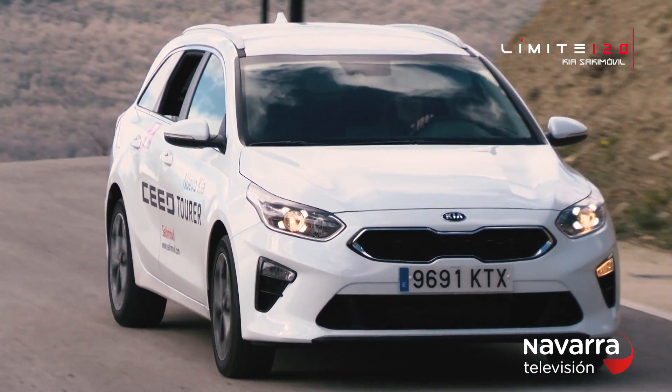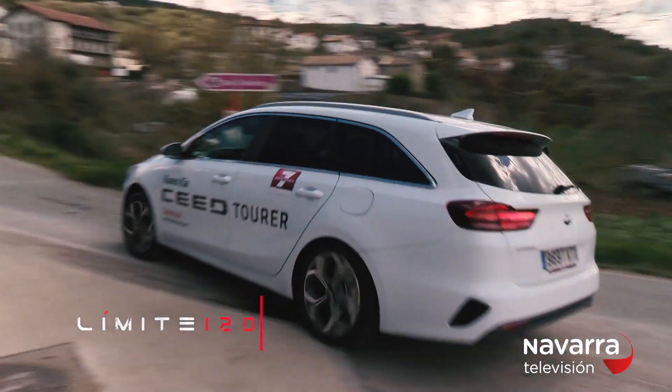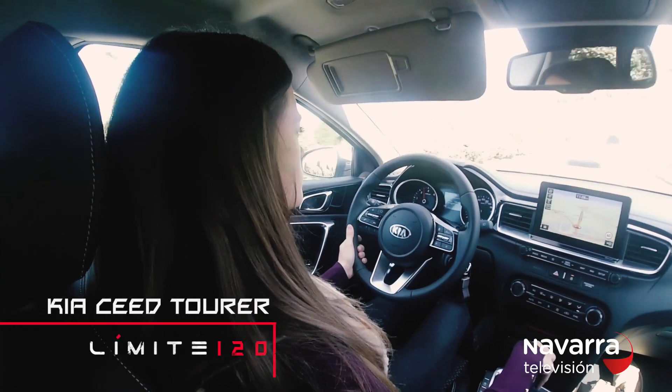With a comfortable design, with a comfortable habitability and, above all, with a great capacity of load. The Kia Ceed Tourer is a familiar model, versatile and that allows us to carry a dynamic drive.